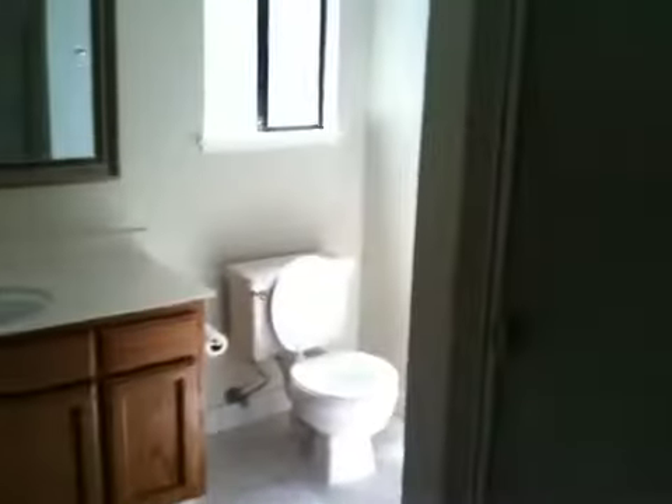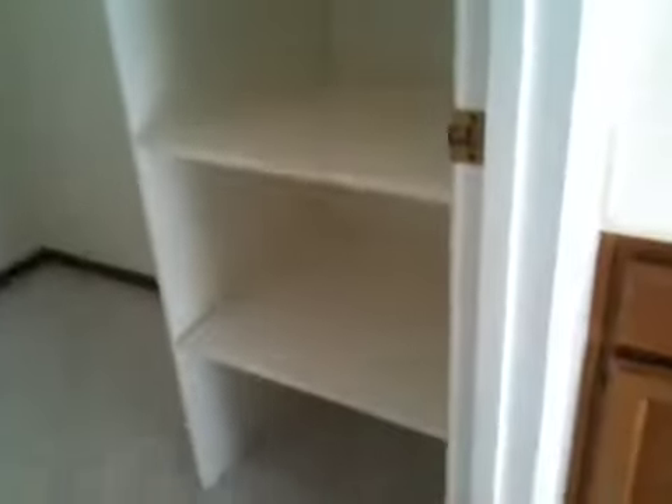And here's the master bedroom in the back of the house. It has a nice view of the trees and is a good size. Walking into the master bath — there's the shower and the sink. And then a really large walk-in closet with lots of shelves for sweaters and jeans or whatever, and lots and lots of hanging space.